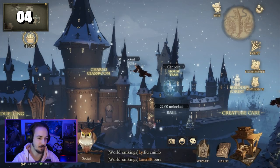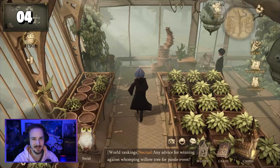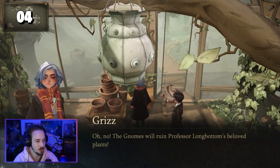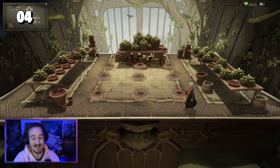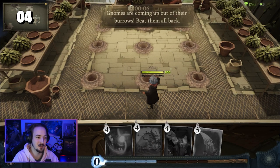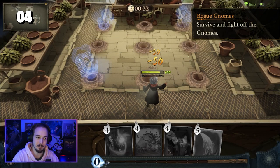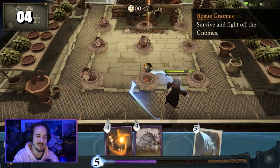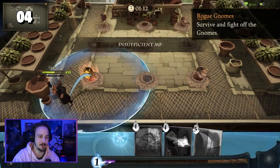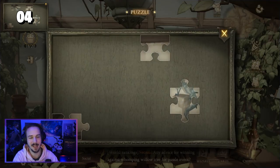For puzzle piece number four, fly to the right side of the castle where you can find the Herbology classroom. Once you enter the classroom, go to the gnome with the puzzle piece symbol above his head. Clicking on this symbol will start the battle. This battle is fairly easy because you are given a preset deck with four cards, so you don't have to worry if you don't have the right spells. All you have to do is hit as many gnomes as possible — even if you don't defeat them all, that's fine. Just don't die! And this is how you get puzzle piece number four.